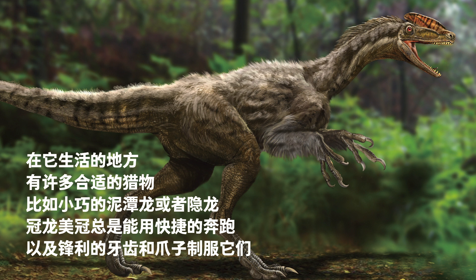Many suitable prey lived around it, including the tiny Lemusaurus and Yinlong. Catching them with its speed, Mei Guan would then subdue them with its sharp teeth and claws.